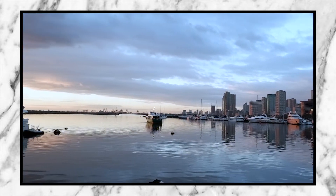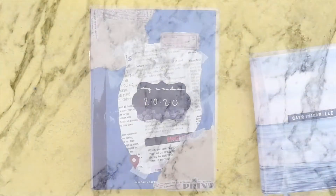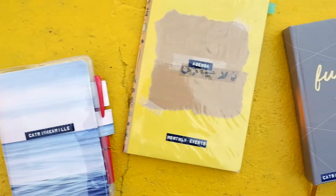What's up, my friends? Welcome to a new video here on my channel. For today's video, I am glad to share with you my planner and journaling setup for 2020.